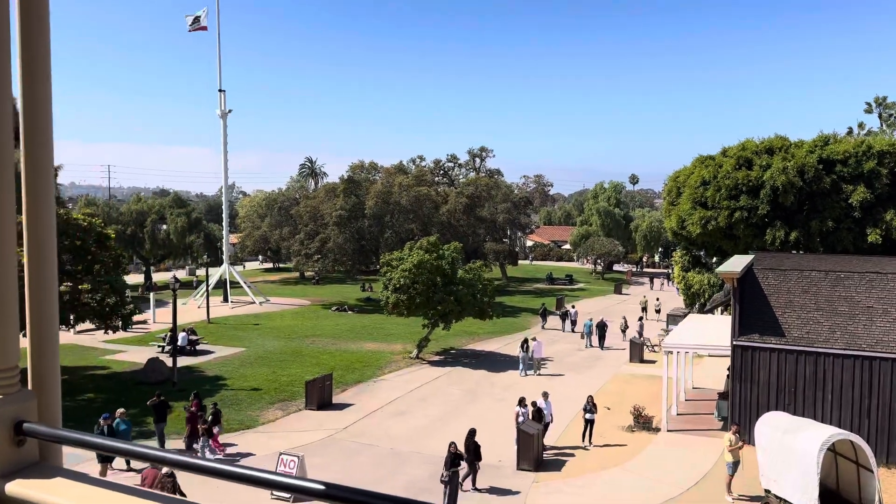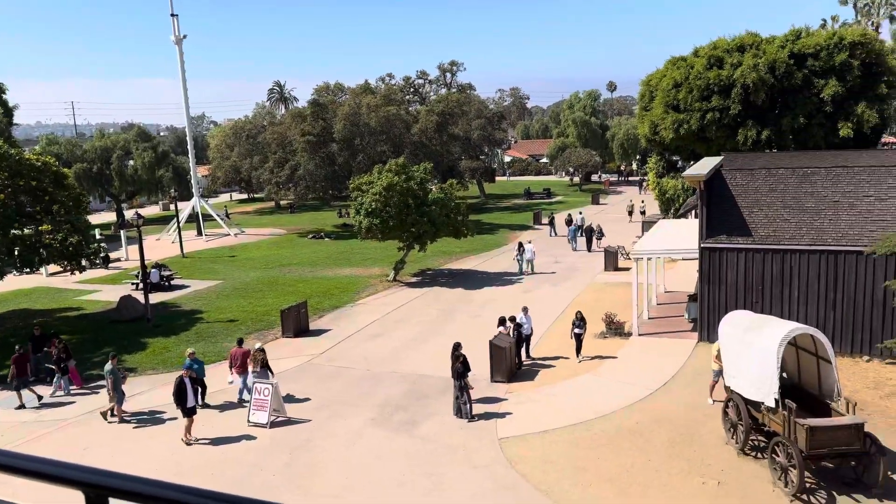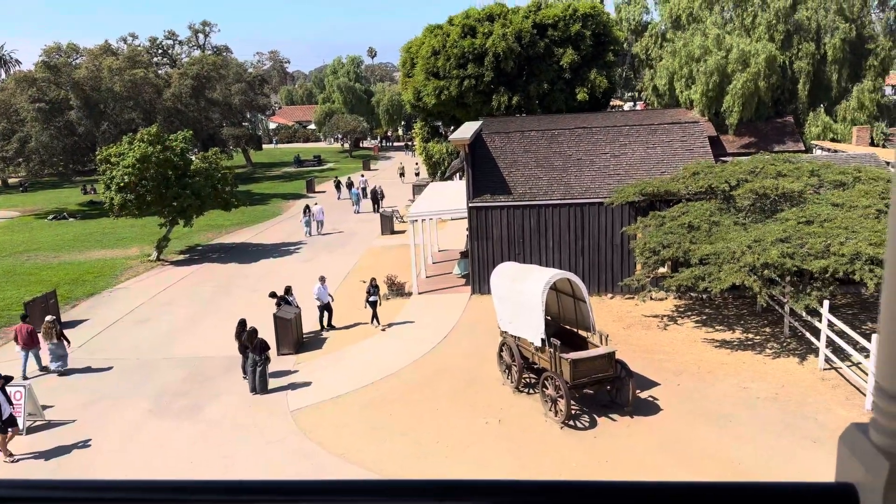Hi, it's Jeff here. We made it — Old Town San Diego. There's the famous wagon.